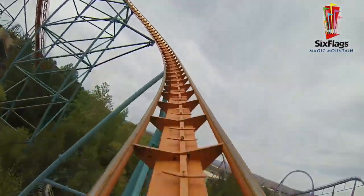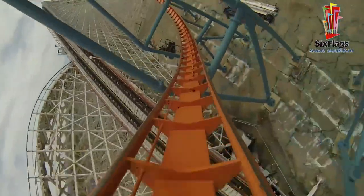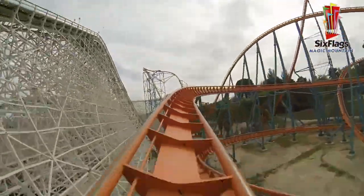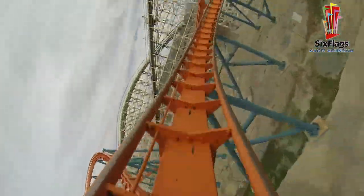The ride focuses more on strong positive Gs, with some good laterals mixed in. This ride is pretty intense, especially during that last helix. I actually grayed out during that final helix, so you know it's pretty intense.